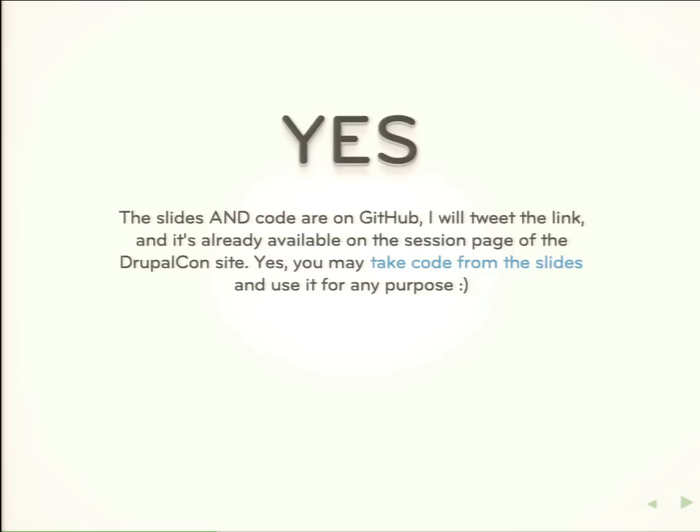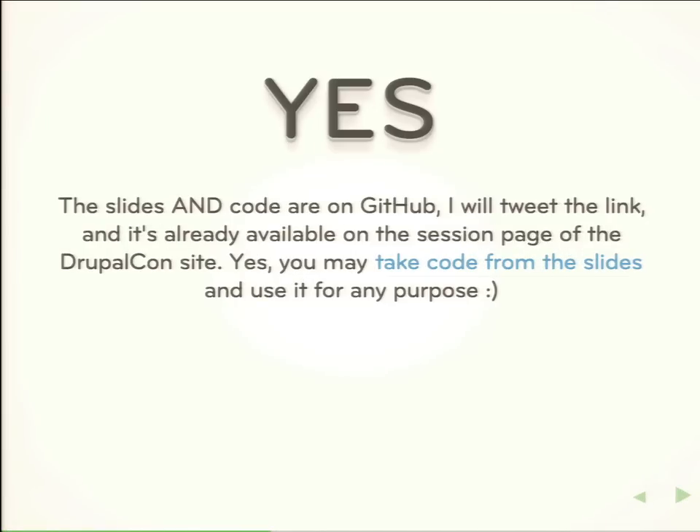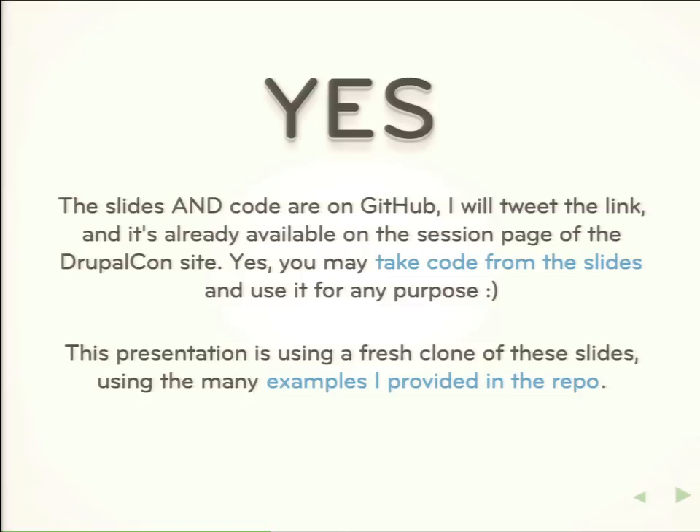The slides are on GitHub — I believe they're linked in my session. There are also many live examples in the code base. I would never try to run NPM install on stage on conference Wi-Fi, but there are examples in this repo. You can clone my slides, go to the examples directory, and all the code I'm showing you is in this slide deck. You are free to take these code samples and use them for any purpose, commercial or non-commercial.